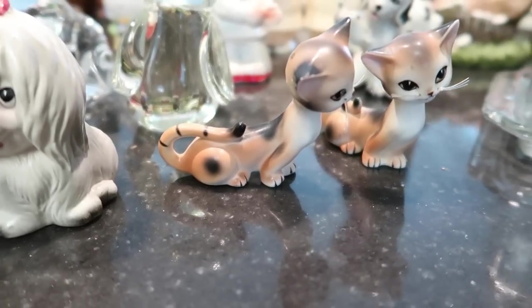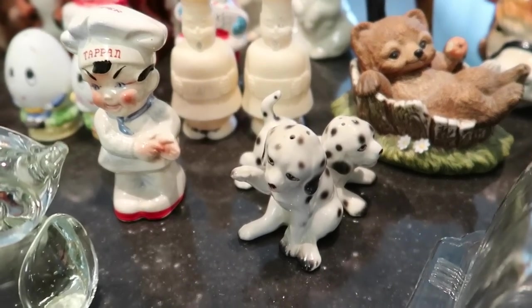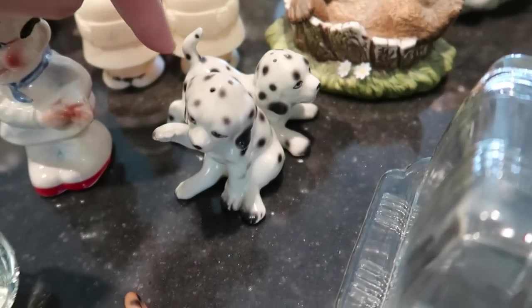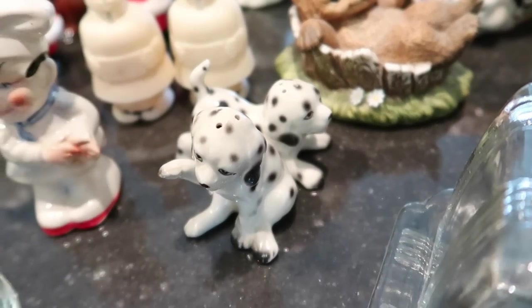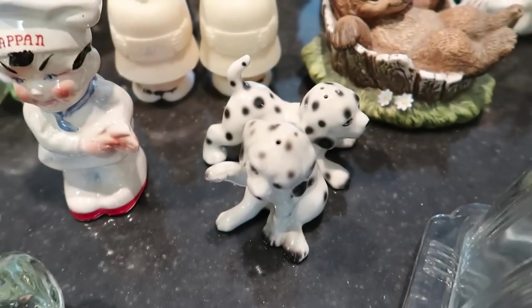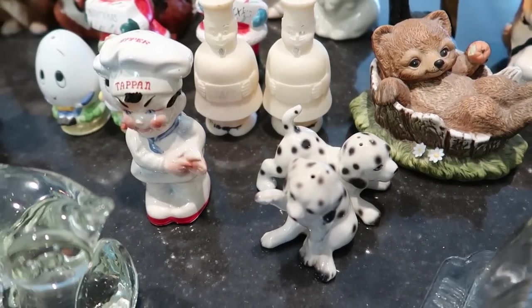Then we have Dalmatians back here — the tail has been broken off and glued back on, and the hind leg as well, so they're not perfect. I would probably sell those in a Friday night sale for about $8.